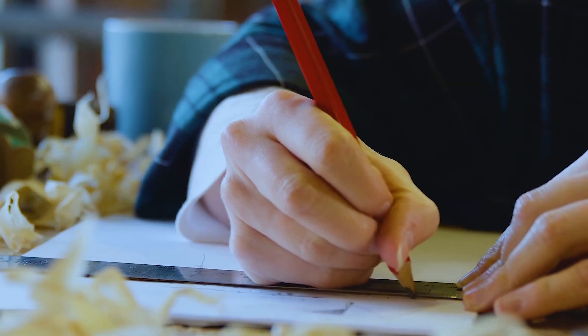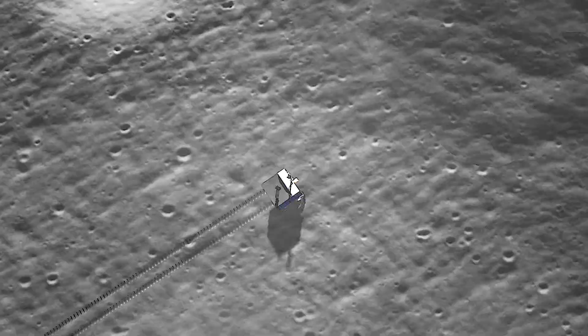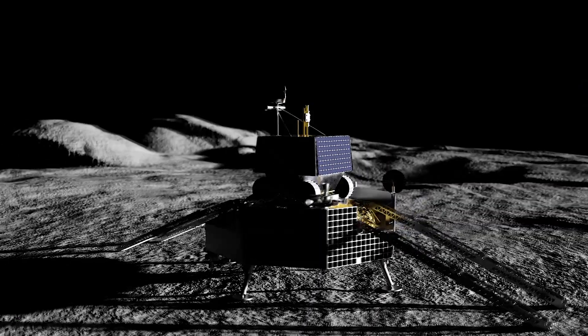So in phase two level one of this challenge, what we've asked teams to do is to design a robot on paper and to design a system for excavating icy regolith and transporting that icy regolith on the surface of the moon.